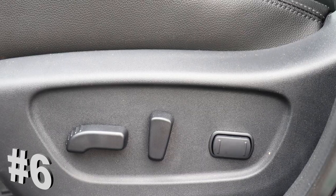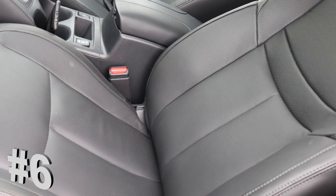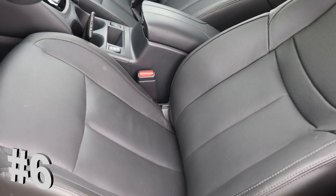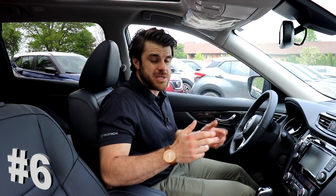At number 6 is the NASA Inspired Fatigue Reducing Zero Gravity Seats. They're a very comfortable seat — it's an 8-way power adjustable driver's seat in this SL Platinum model and I also get the two memory positions. They do have the quick comfort heated seats so they warm up very, very quickly. Perfect for the wintertime. There are two settings, a high and a low setting.